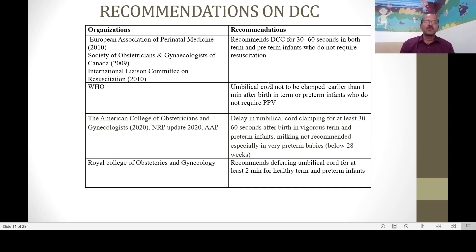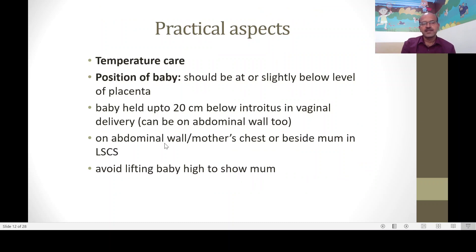Multiple organizations support delayed cord clamping. The European Association of Perinatal Medicine, the Society of Obstetricians in Canada, and ILCOR all support 30 to 60 seconds of delayed cord clamping in term and preterm infants who do not require resuscitation. The WHO recommends the same. The ACOG 2020 update, the NRP 2020 update, and the AAP all support delaying cord clamping for at least 30 to 60 seconds in vigorous term and preterm infants. The Royal College of Obstetrics and Gynaecology in the UK recommends deferring clamping for at least two minutes.